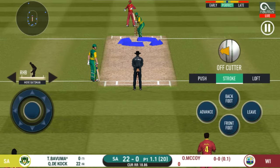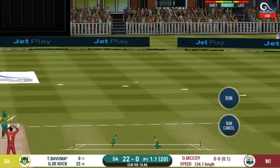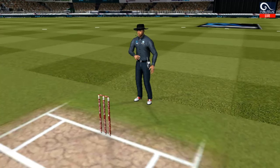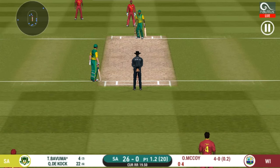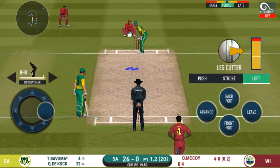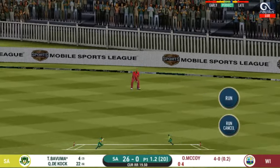He should look to get his eye in before trying something extravagant. Oh, he smashed that to the boundary — four runs! This is scintillating batting, wonder where the next one is going. They have run the first one quickly and should be looking for two.